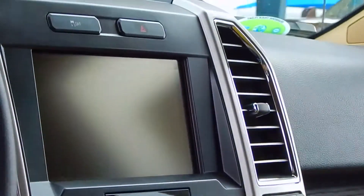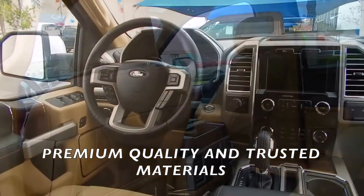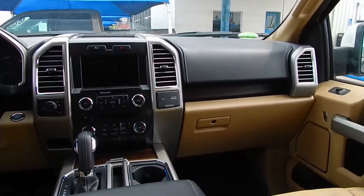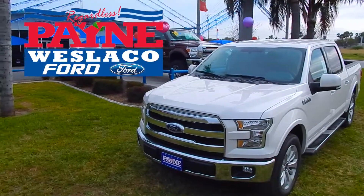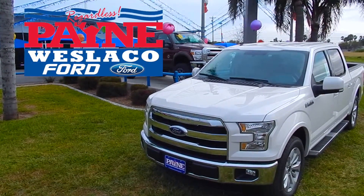Check us out online at PayneAutoHoop.com, or come into Payne Westergo Ford today and drive away with your brand-new Ford F-150, with up to $10,000 off on select year models with approved credit. Offer only available while supplies last. See dealer for details. Payne Westergo Ford.